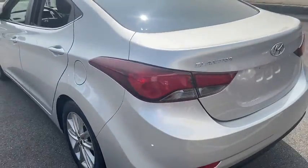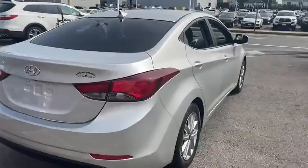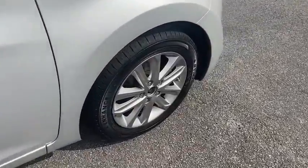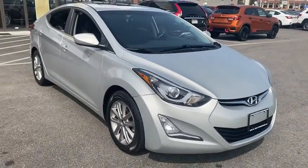This vehicle is Carfax certified one owner and qualifies for Carfax buyback guarantee. Come take a test drive today. We'll see you next time.